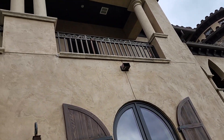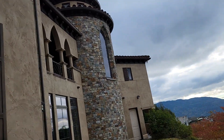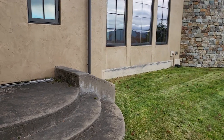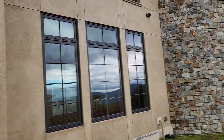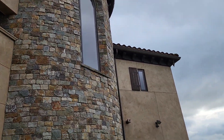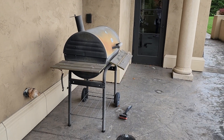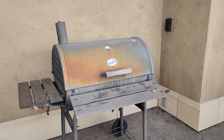It looks like — wow. You can tell that things are not kept up here at all. And under Zillow, this house is a 10 million dollar home. You come to the side and there's a barbecue here that does not match the house, that's for sure.